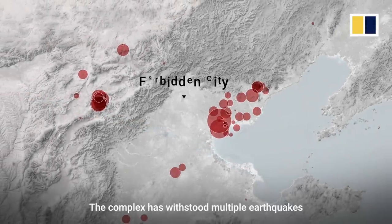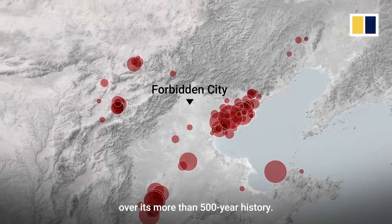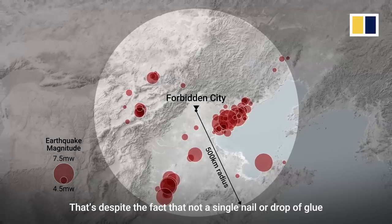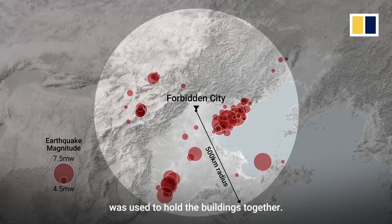The complex has withstood multiple earthquakes over its more than 500-year history. That's despite the fact that not a single nail or drop of glue was used to hold the buildings together.